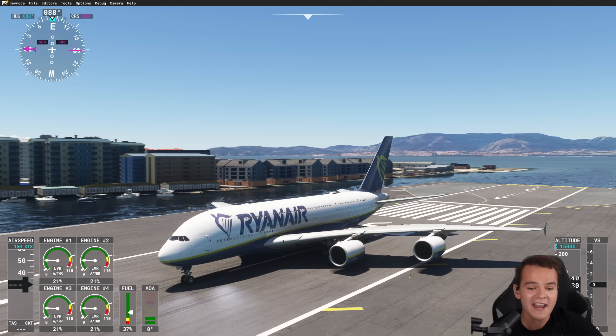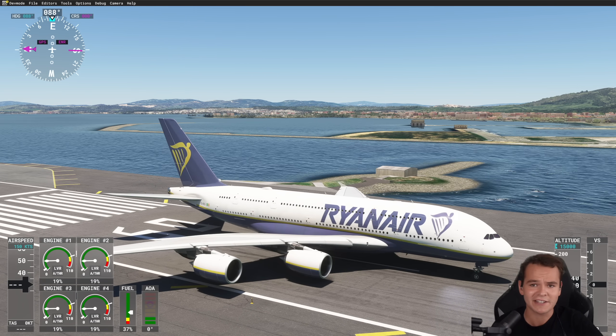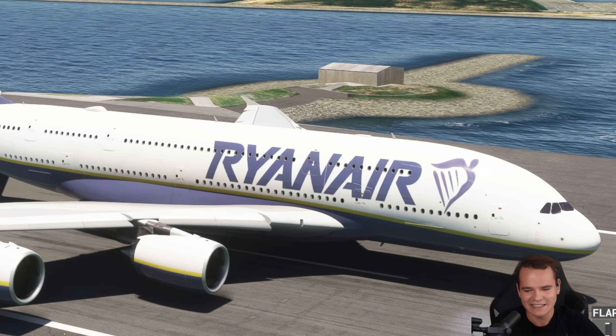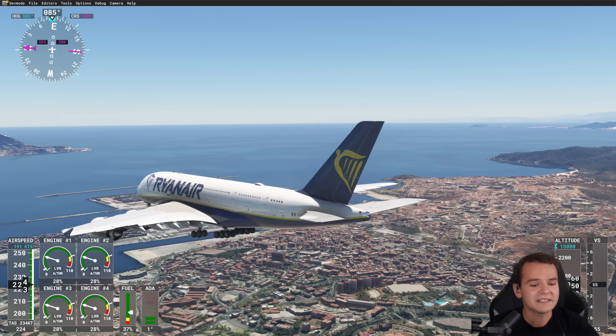So today, let's find out why landings are sometimes so hard on the Airbus A380. Can I smoothly land this airplane at all? I'm picking a Ryanair livery for a reason — well, that joke is dead now.